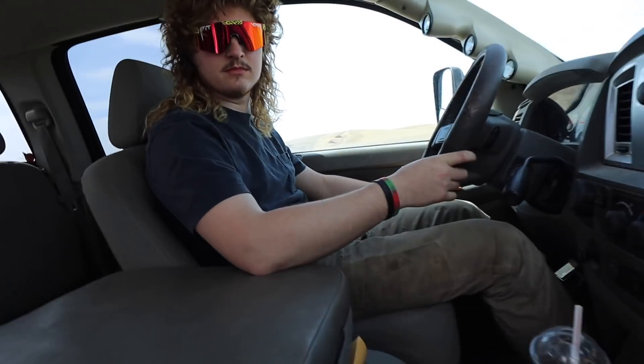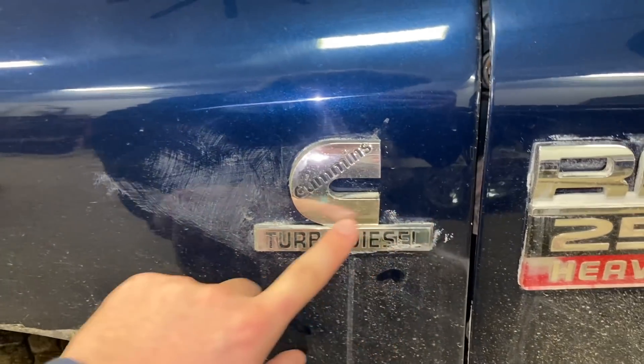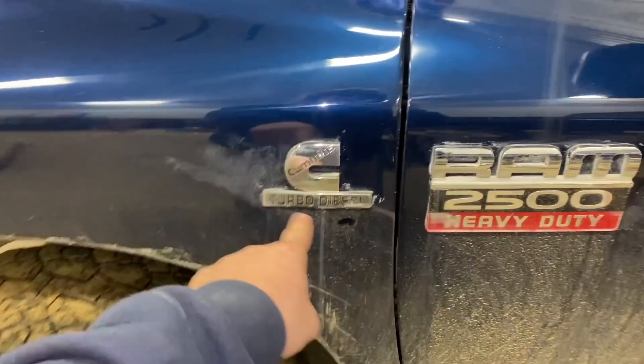You left like half the tire on the bridge. I just don't understand why it says turbo diesel when it's got two turbos — that's kind of wrong, that's lying, that's not right.